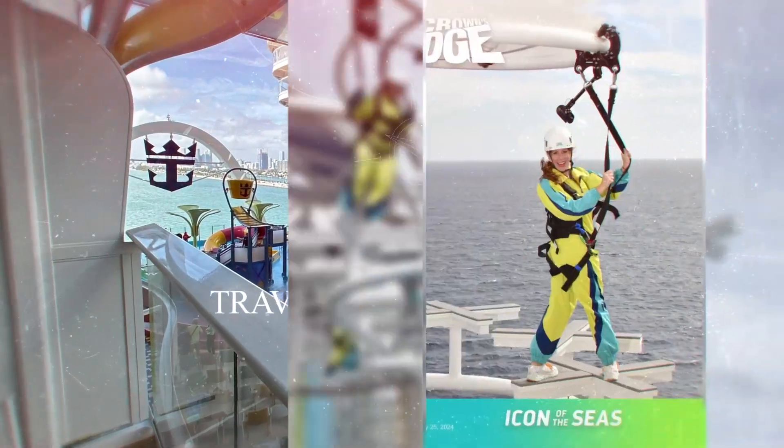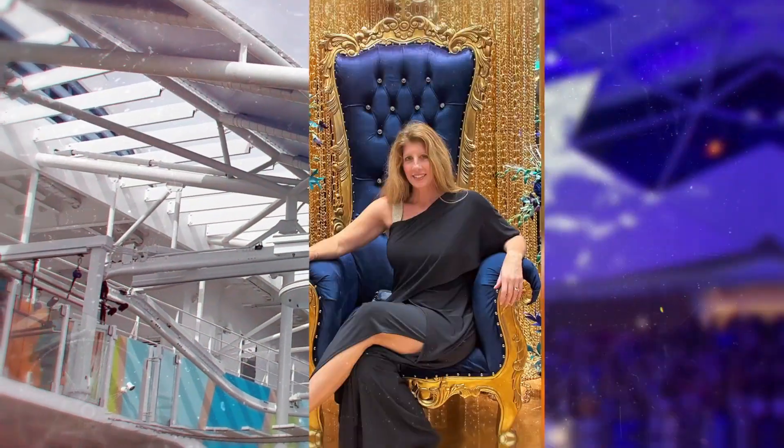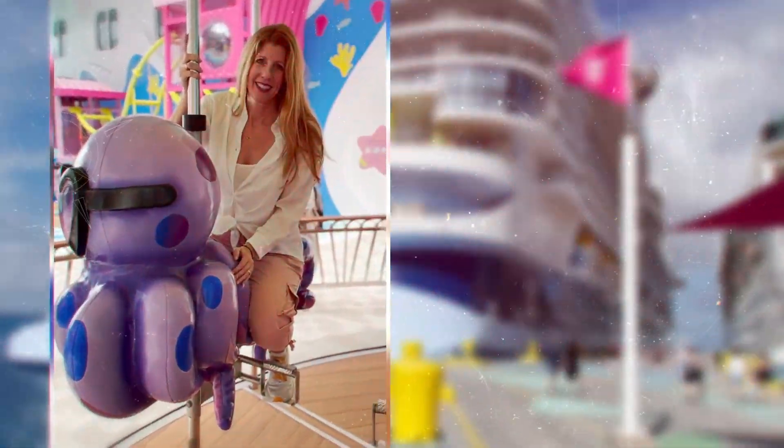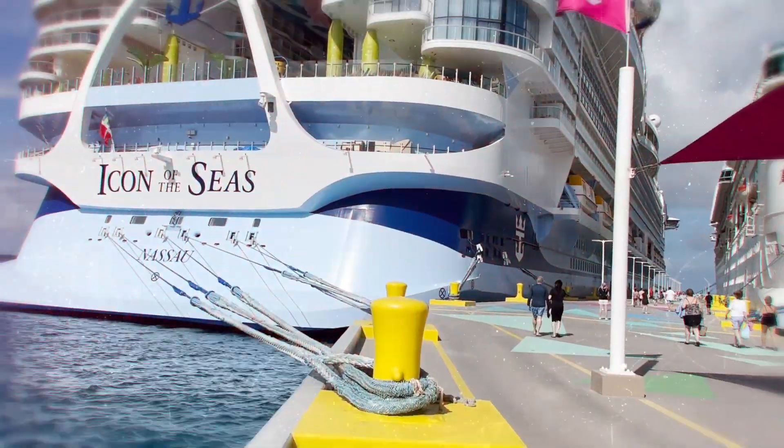Hello, this is Sarah McClure, your luxury travel advisor aboard Royal Caribbean's Icon of the Seas. Are you ready for a thrill? Join me on Crown's Edge, located on deck 16, the port side.